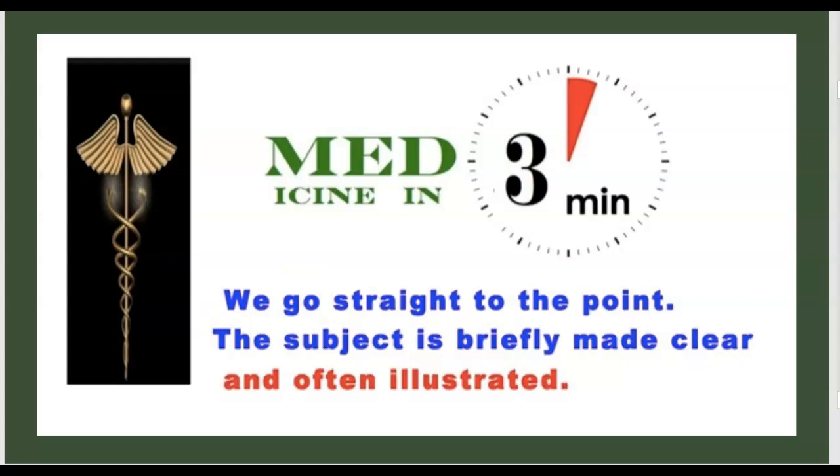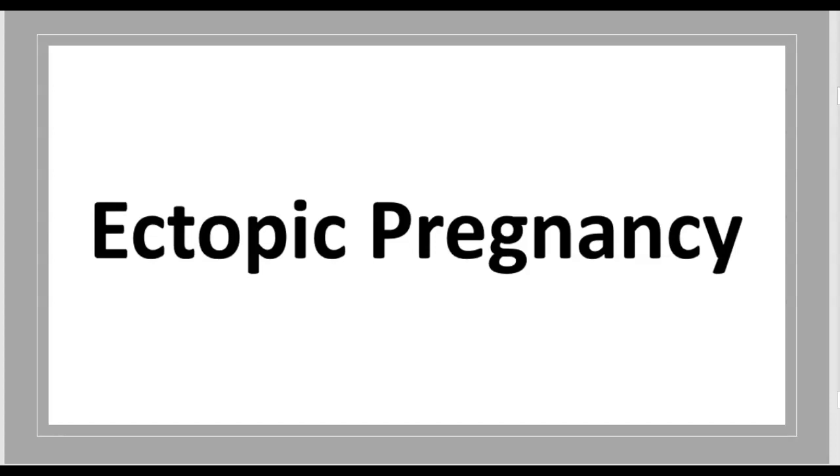Welcome to a new episode of Medicine in 3 Minutes. Today's topic is about ectopic pregnancy.